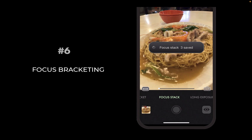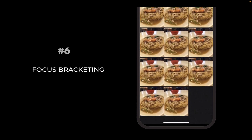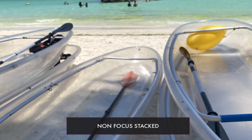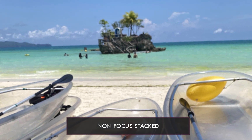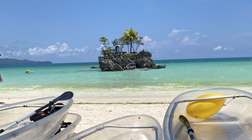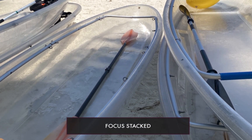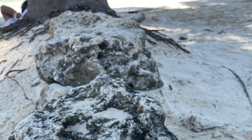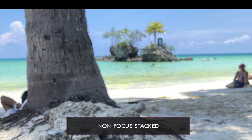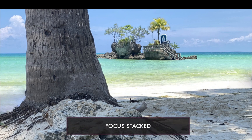The sixth feature of Aura HDR 6 is focus bracketing. Do you want maximum depth of field and sharpness? Now it's so easy to do with Aura HDR 6's new focus bracket mode, which captures brackets at different focus points. These brackets can easily be inputted to a focus stacking app like Affinity Photo. With this, you can create amazing landscapes, close-up shots, or food images that have maximum depth of field and are sharp throughout the frame.